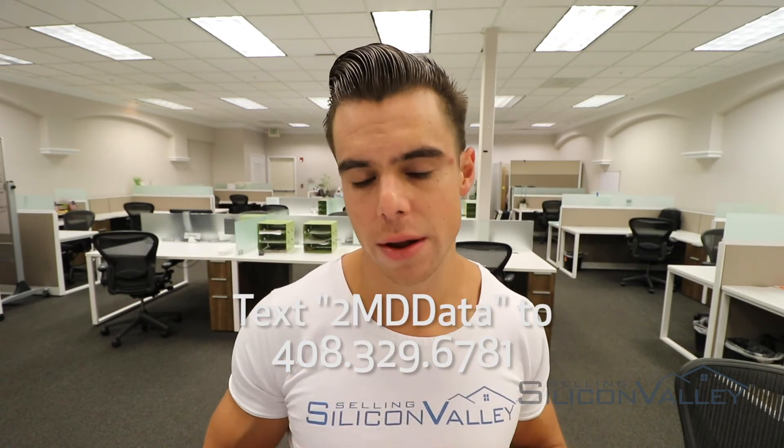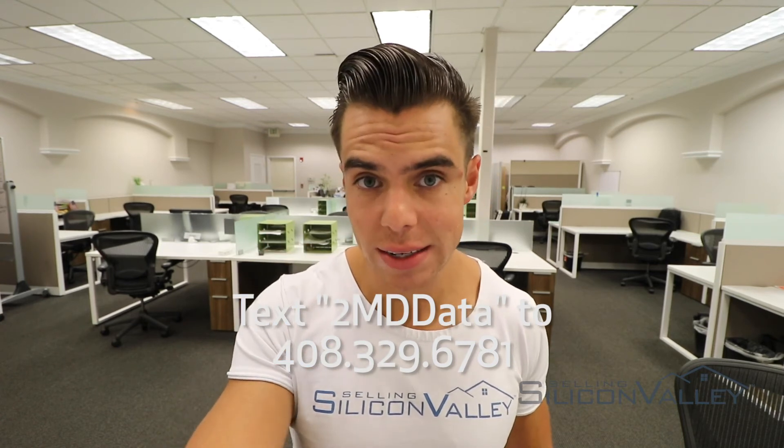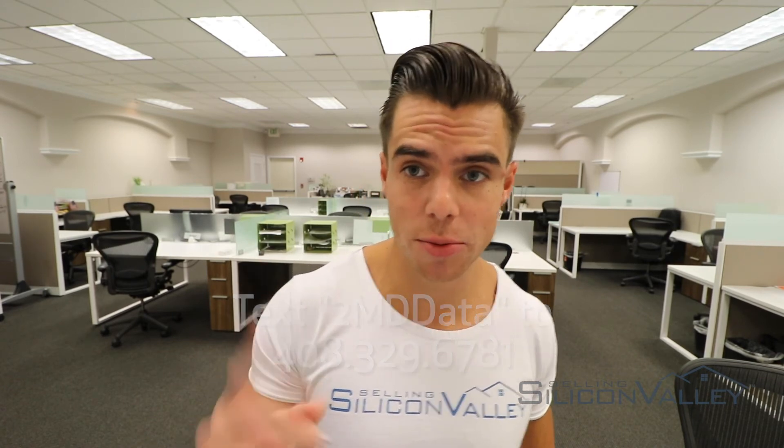This is Danny Gould with the Selling Silicon Valley Group. If you are a home seller in San Jose and you're looking for a comprehensive data set, the best analysis, and the best strategy to get you the highest possible price — or if you just want your home to go for $250,000 over list price like we did for the last home we sold in San Jose — go ahead and text the word 2MDDATA to the number down below. We'll get you a comprehensive data set for your particular property. Catch you guys in the next Two-Minute Drill.